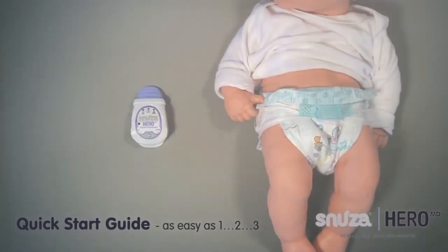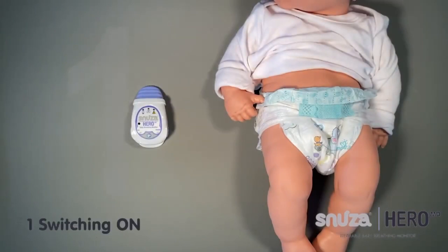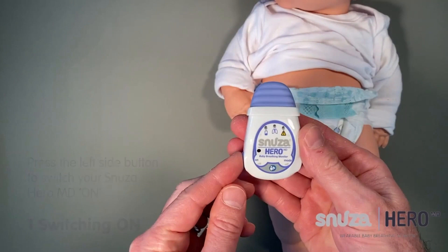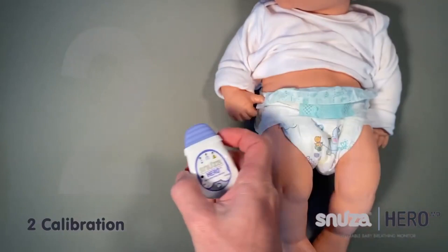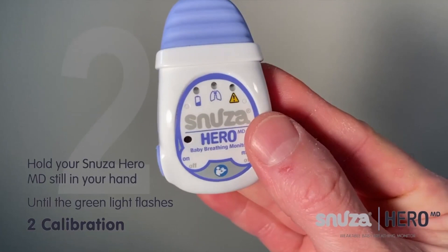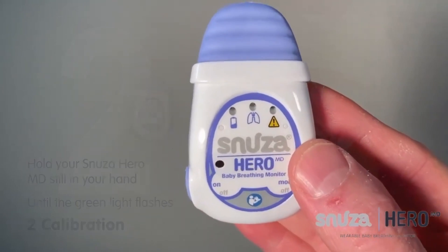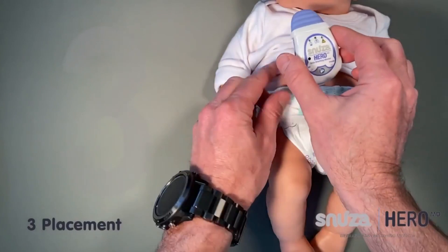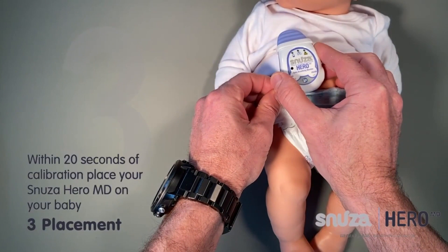Number 11: Snuza Hero. The Hero features a motion sensor that detects the slightest movement, keeping an eye on your baby as they sleep. There are many ways to help prevent SIDS, and this little gadget is among them. After 15 seconds of no movement, the Hero will vibrate to wake the baby up. After another 5 seconds of no movement, an alarm will sound.